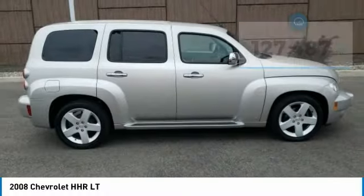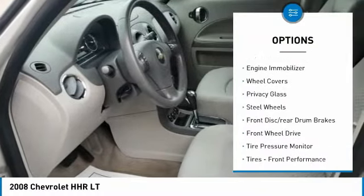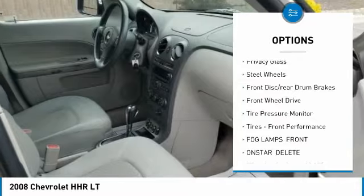Here are some of this vehicle's great options: intermittent wipers, daytime running lights, engine immobilizer, wheel covers, and privacy glass.